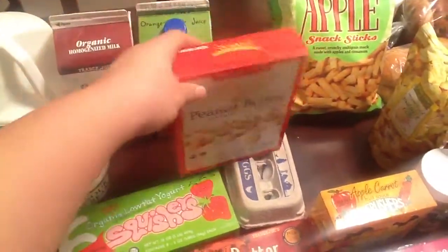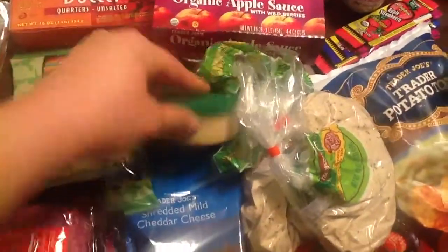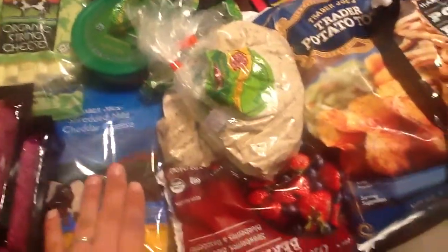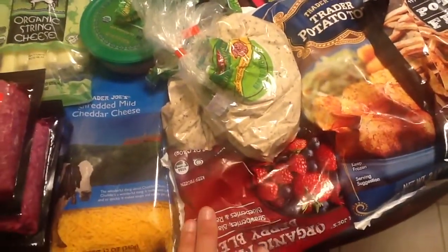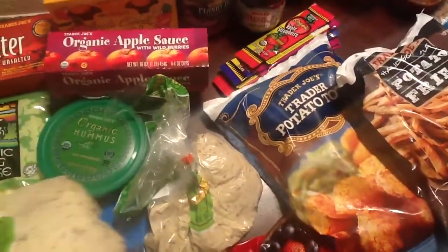My four-year-old loves these peanut butter crackers — I get those every week. Some eggs, some hummus to go with the peas, some shredded cheddar cheese for taco night, and frozen organic berries for smoothies. We also got homemade pizza ingredients — those are really good.